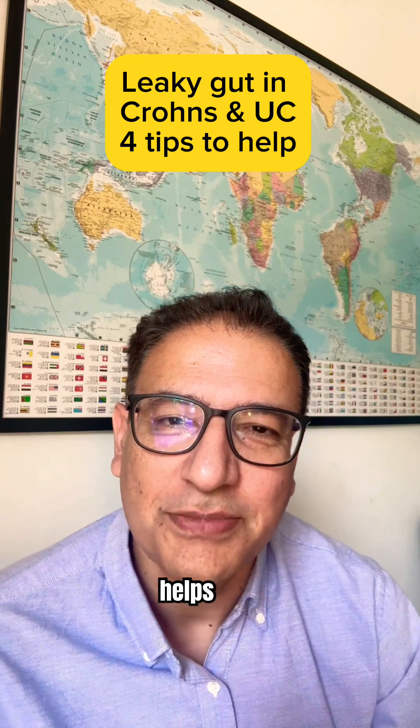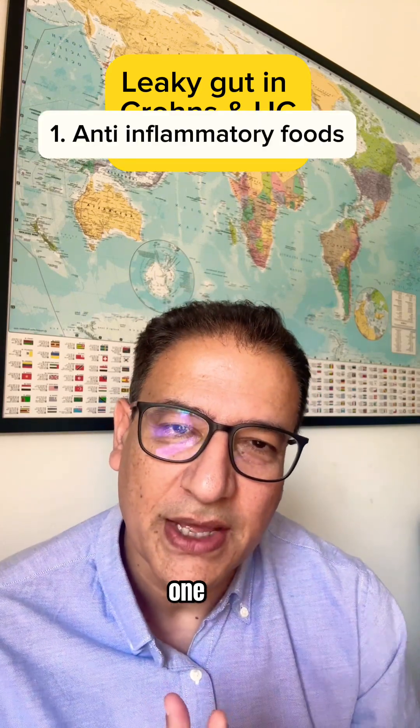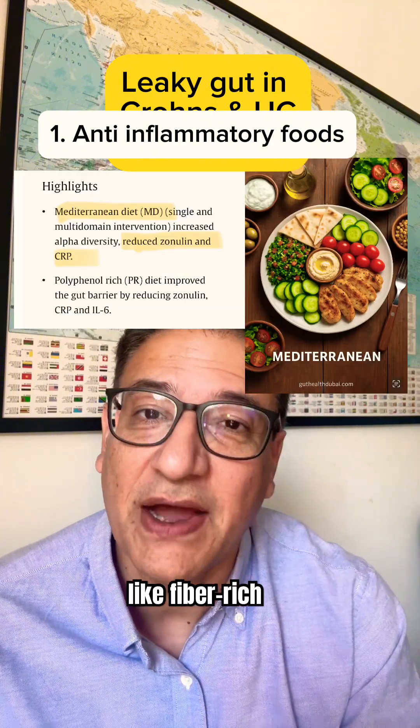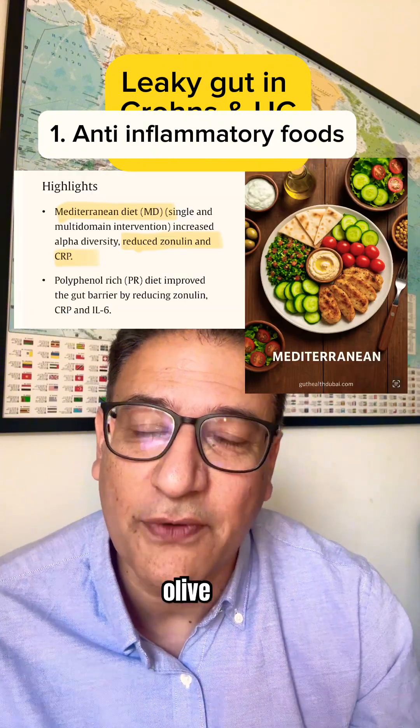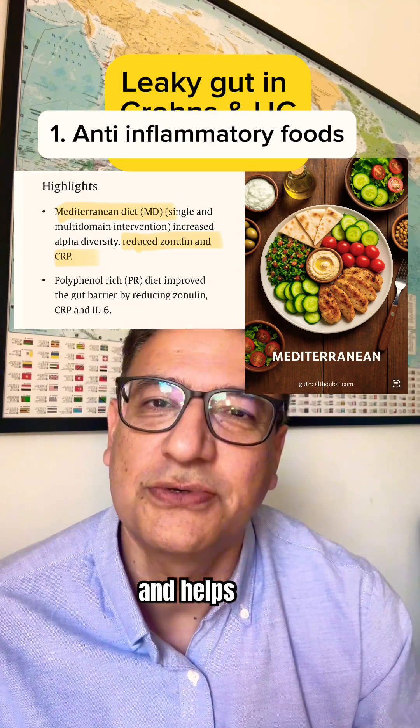So what actually helps? Let's look at what the science supports. Number one is anti-inflammatory foods — things like fiber-rich plants, berries, olive oil, and omega-3s. These reduce gut inflammation and help restore the lining.